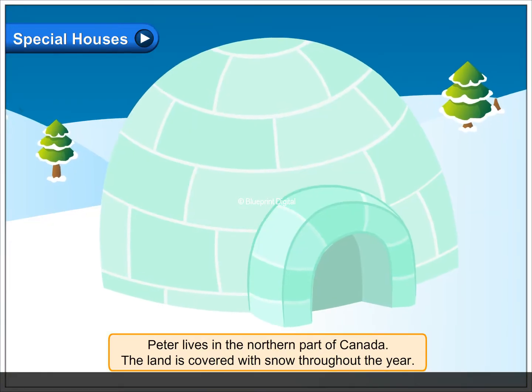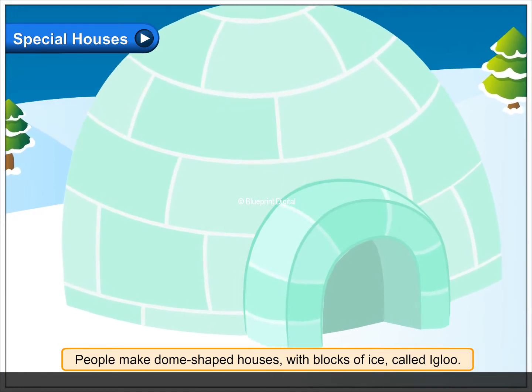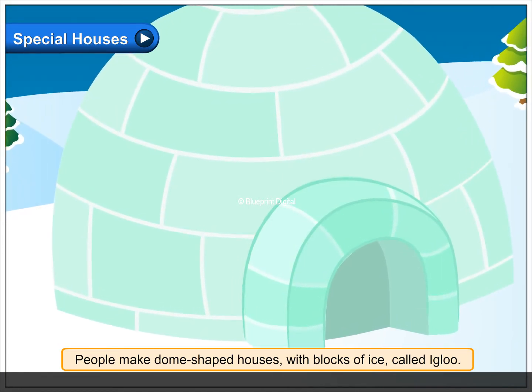Peter lives in the northern part of Canada. The land is covered with snow throughout the year. People make dome-shaped houses with blocks of ice called igloo.